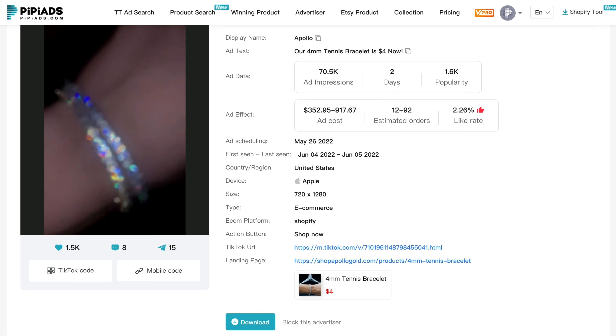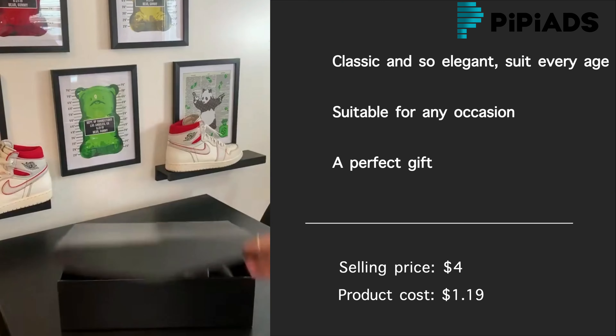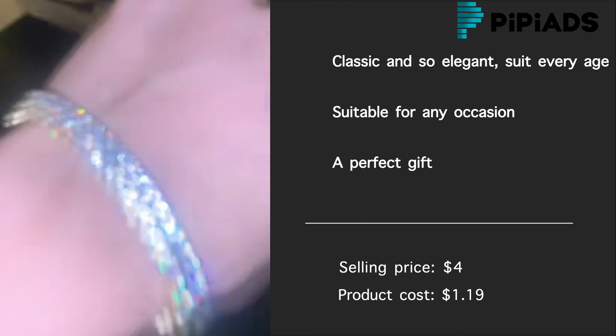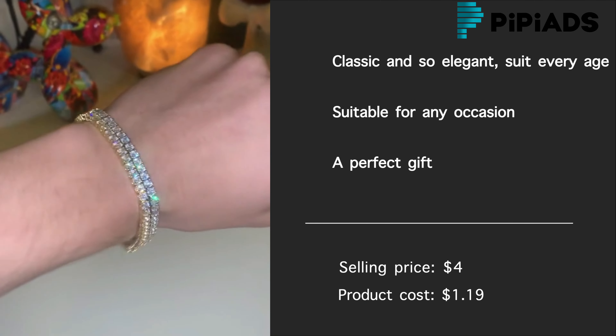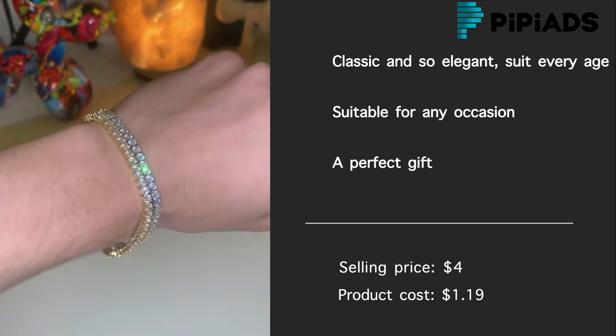Our next winning product is the Cubic Zirconia Classic Tennis Bracelet. The tennis bracelet is a solid, four-prong setting — not the thin prong set — with exquisite craftsmanship. These bracelets are classic and so elegant, suitable for every age. It is a perfect fit to attend any special occasions.